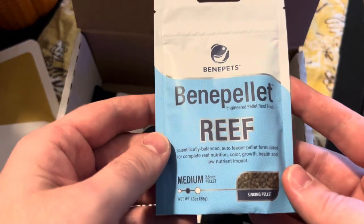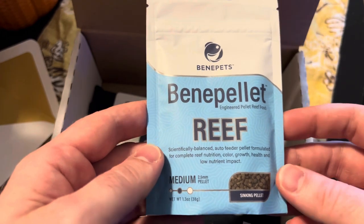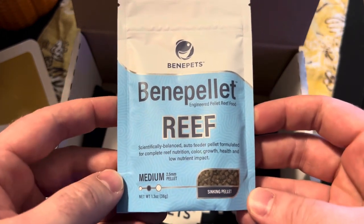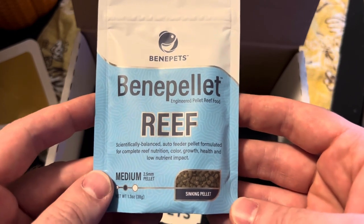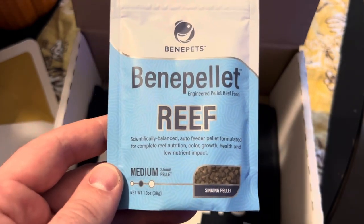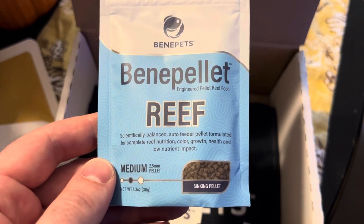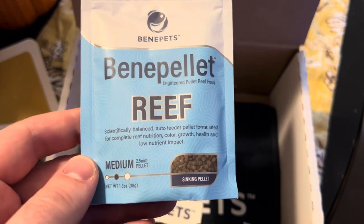This is the Benepets food — the Bene Pellet, an engineered pellet reef food. Sorry about the shakes, I have issues, had my coffee this morning. It's scientifically balanced, an auto-feeder pellet formulated for complete reef nutrition — color, growth, health, and low nutrient impact. It's the medium-sized zinky pellet.